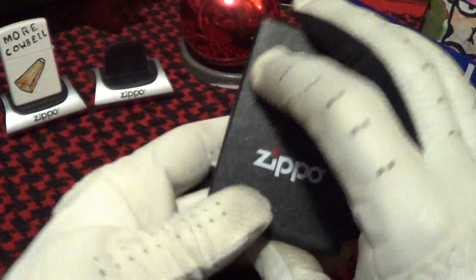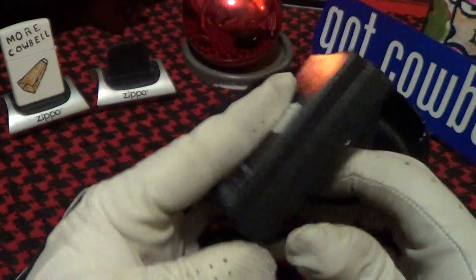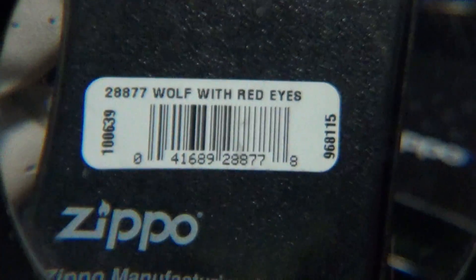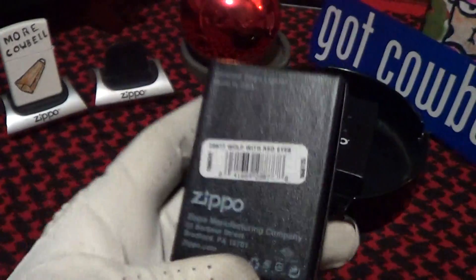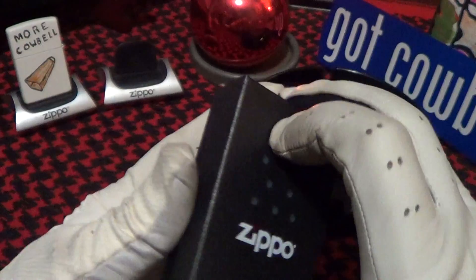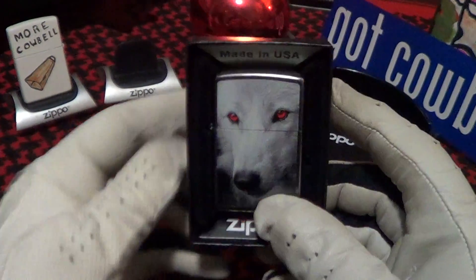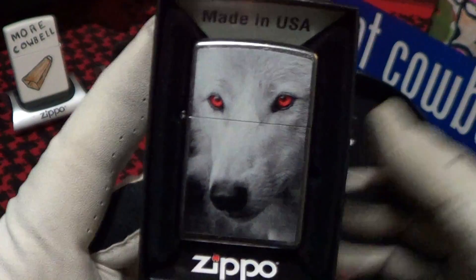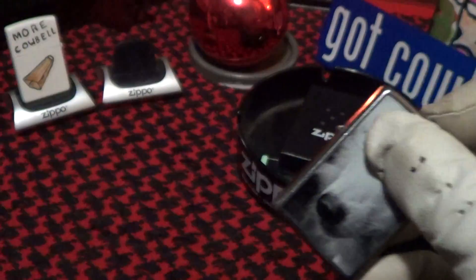Let's take a look at this Zippo. It comes in the normal Zippo black box, and the label on this one reads Wolf with Red Eyes. Nothing special about the box, but there is the Wolf with Red Eyes. It's on a street chrome case and it was made in January of this year.